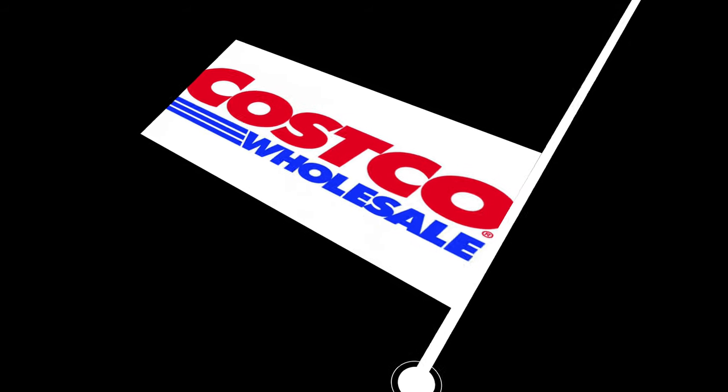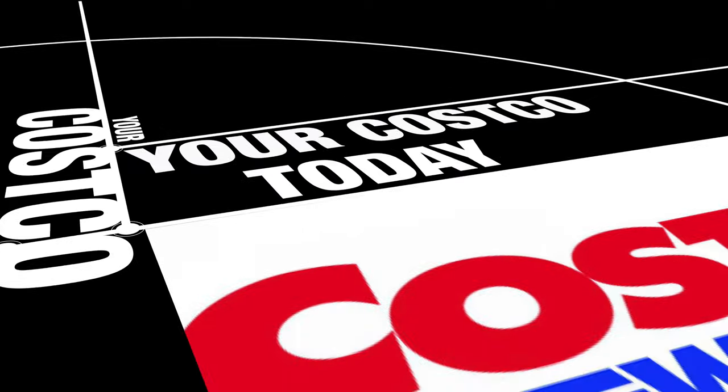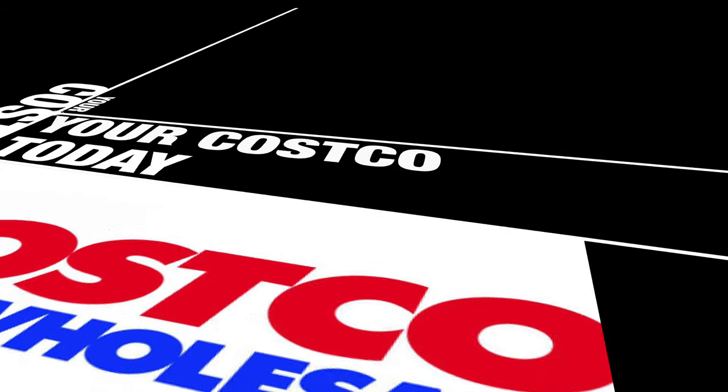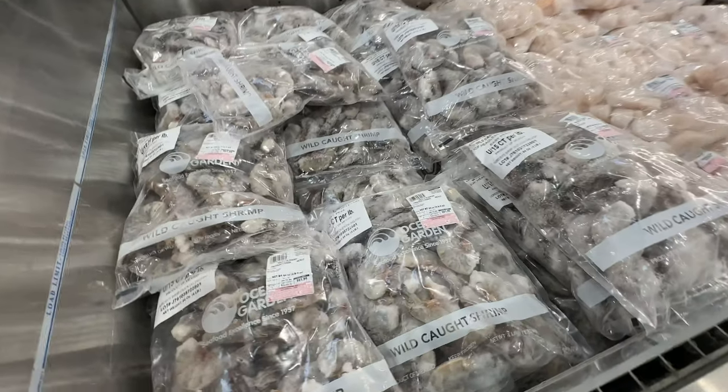Hey gang, welcome to another episode of your review channel. I haven't done one of these in a long time. Today we're at Costco, and they have a lot of seafood in because it's the holiday season. There's a ton of it, so I said let me just make a quick video and show everybody what's happening.